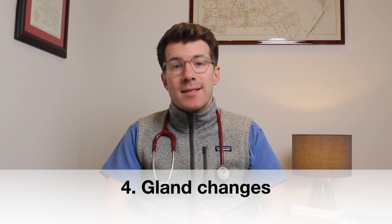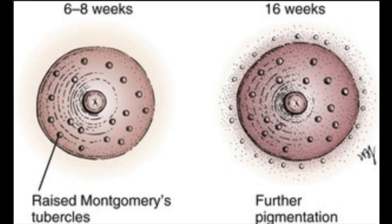The fourth skin change commonly seen in pregnancy are changes in the glands. Sebaceous gland excretion of sebum tends to increase during pregnancy due to increasing levels of maternal progesterone and androgens in the third trimester. Montgomery glands, which provide lubrication to the nipples and areola for breastfeeding, typically enlarge during pregnancy and appear as papules on the areola — the area surrounding the nipple.